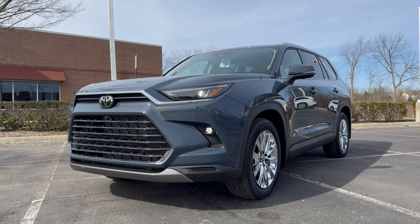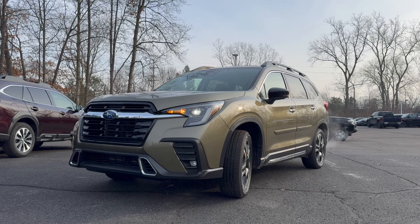First, let's start out with trim levels. I have selected the top trim levels in the lineup for both of these vehicles — that would be the Platinum for the Grand Highlander and the Touring for the Ascent. The Grand Highlander Platinum comes in a hybrid powertrain and a gas engine, and we have the gas motor today, coming in at around $56,000. The Ascent has one powertrain, a turbocharged four-cylinder engine, ringing in at about $51,000. So let's see what you get for the money.